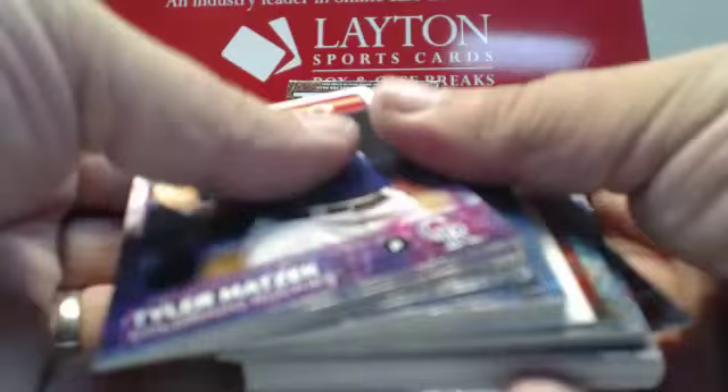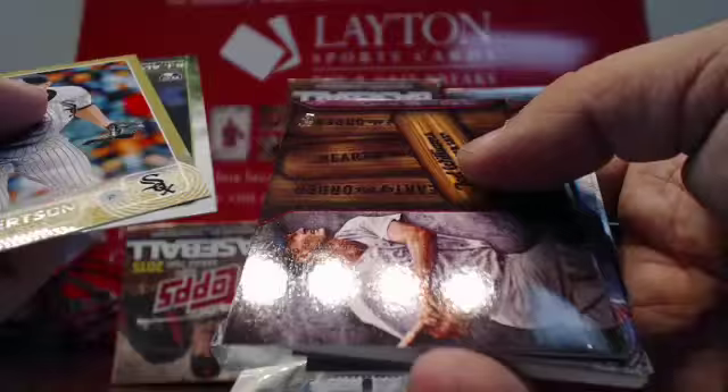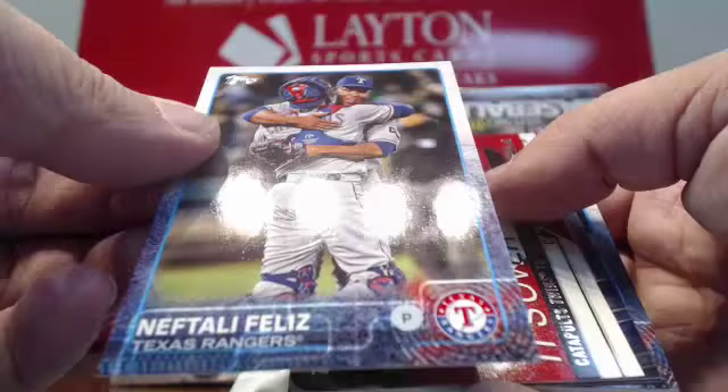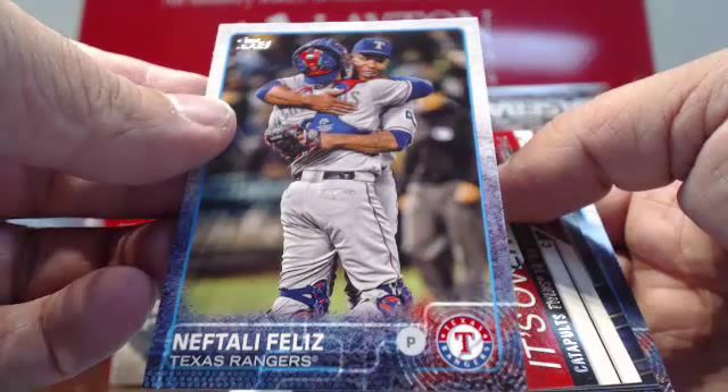Got a gold David Robertson. Foil RJ Alvarez. A couple Heart of the Order cards, a couple inserts. That might be a variation — Neftali Feliz. If it's a sparkle, I don't see the sparkle. That might be a photo variation for Texas. I could be wrong.